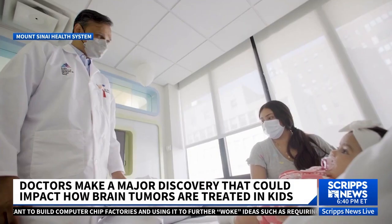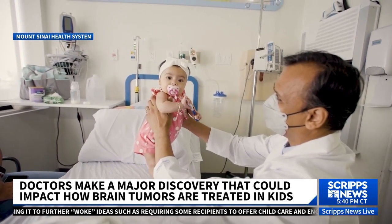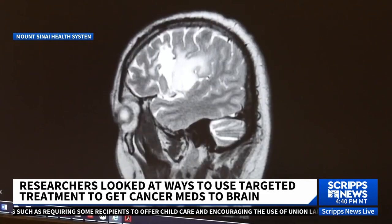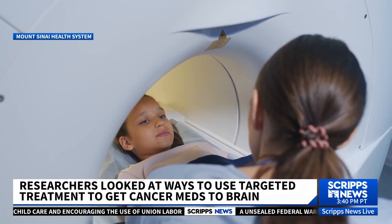Dr. Parveen Raju co-runs the Children's Brain and Spinal Tumor Center at Mount Sinai. Raju did not treat Paxton, but is part of a team from Mount Sinai and Memorial Sloan Kettering Cancer Center that's found a new way to get anti-cancer medicine to a child's brain tumor.